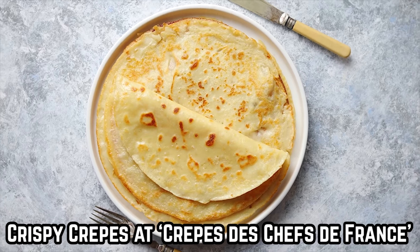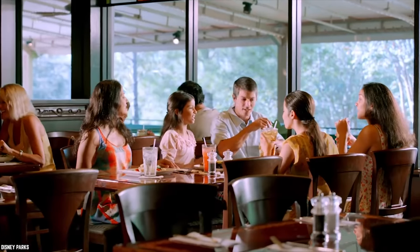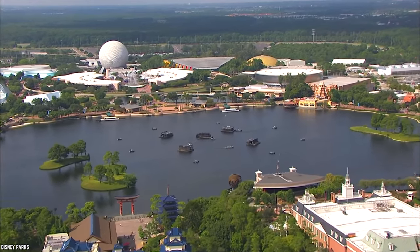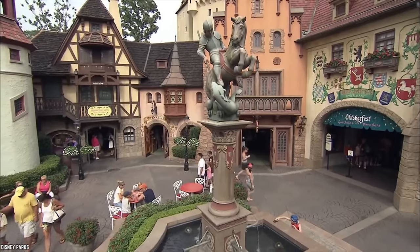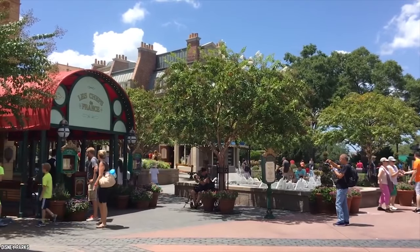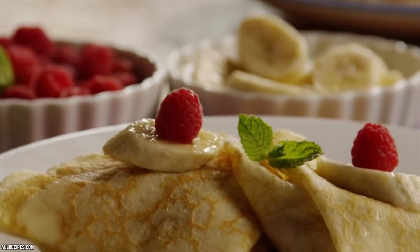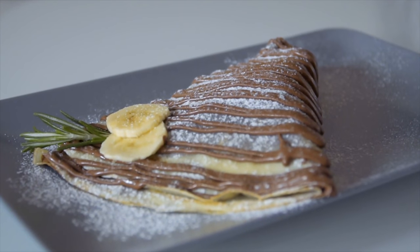Crispy Crepes at Crêpes des Chefs de France at Epcot. Dining options at Disney World are aplenty, but cheap dining options at Disney World are limited. The Experimental Prototype Community of Tomorrow Center, or more simply Epcot, at Disney World is a veritable treasure trove of unique fruits, vegetables, snacks, and food items from around the world. At the France Pavilion at Epcot, there's a cute little stand called Crêpes des Chefs de France that specializes in the uniquely French snack — crepes. And the best part is that most of them are under $5.